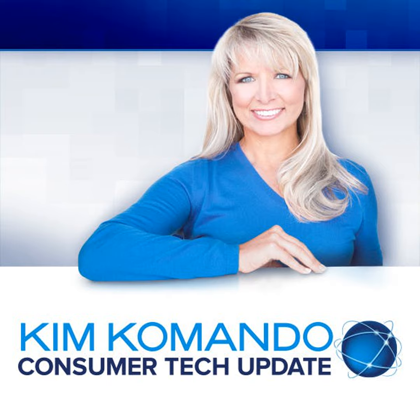Our tech news is updated all the time at news.komando.com — that's K-O-M-A-N-D-O.